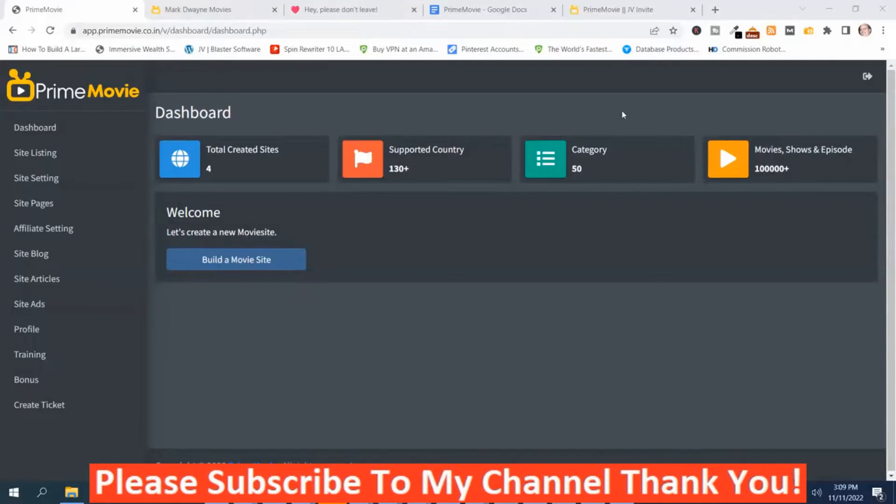So what is Prime Movie? Prime Movie is the world's first one-click app that creates money-making movies and TV shows affiliate websites.